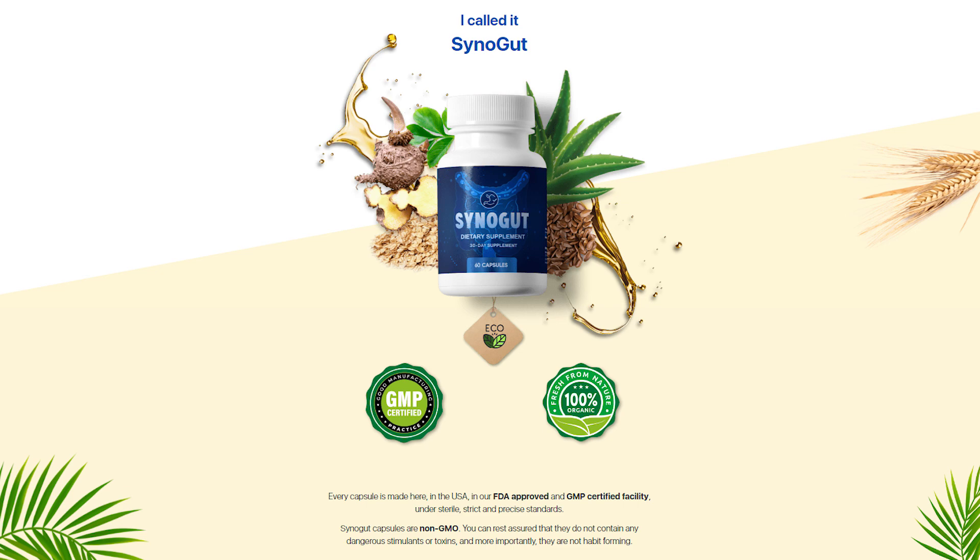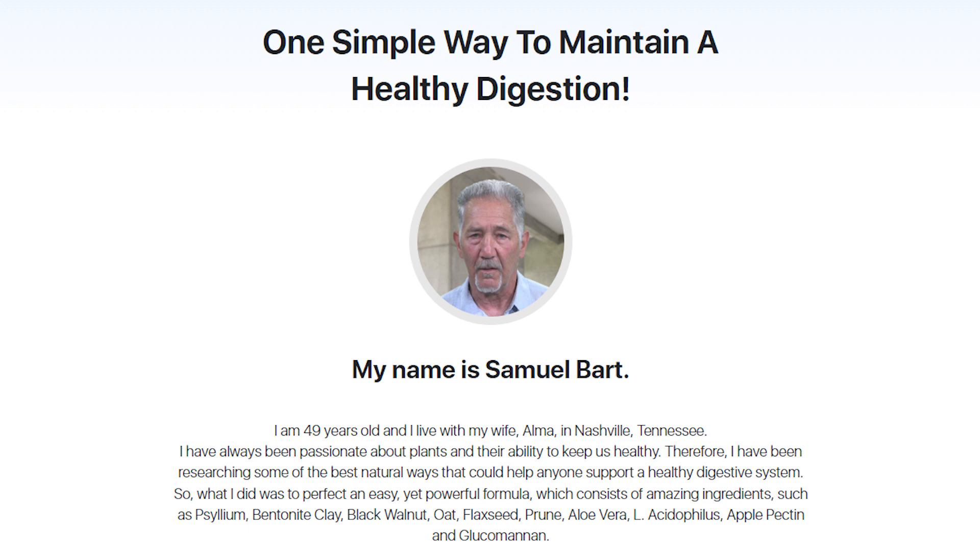SinoGut is a dietary supplement that improves the digestive system and reduces the risk of stomach problems, bloating and heartburn. The SinoGut supplements help people to enjoy life and forget about digestive problems because SinoGut contains 100% organic and natural ingredients without any side effects. The SinoGut supplement is the best-selling product on the U.S. market today because it contains 100% natural ingredients that all come together to help your body's immune system and your body's overall health as well.